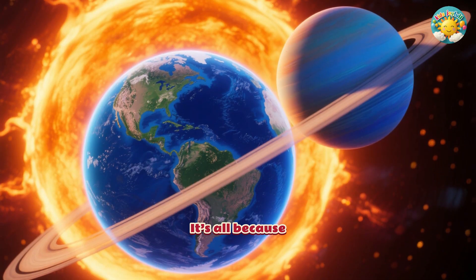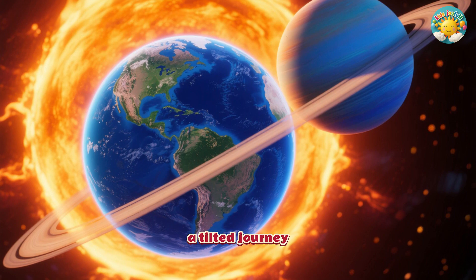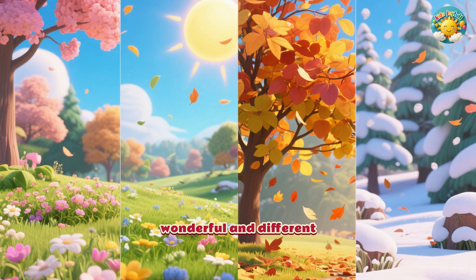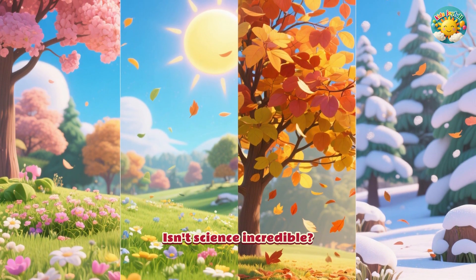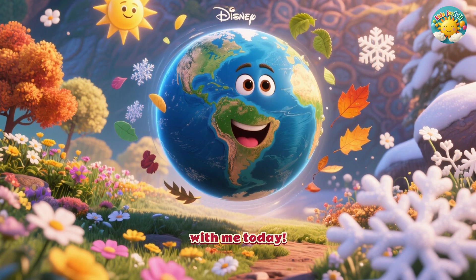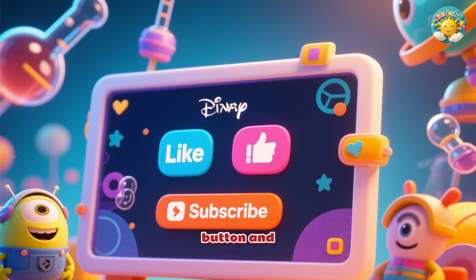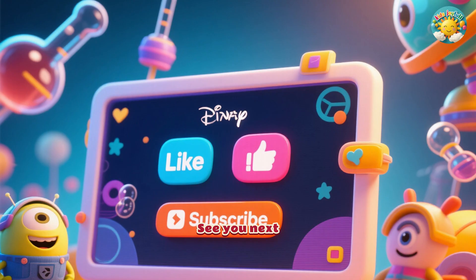It's all because our amazing planet Earth is on a tilted journey around the sun. This tilt is what gives us our wonderful and different seasons throughout the year. Isn't science incredible? Thanks so much for exploring the seasons with me today. If you had fun and learned something new, don't forget to hit that like button and subscribe for more adventures. See you next time.